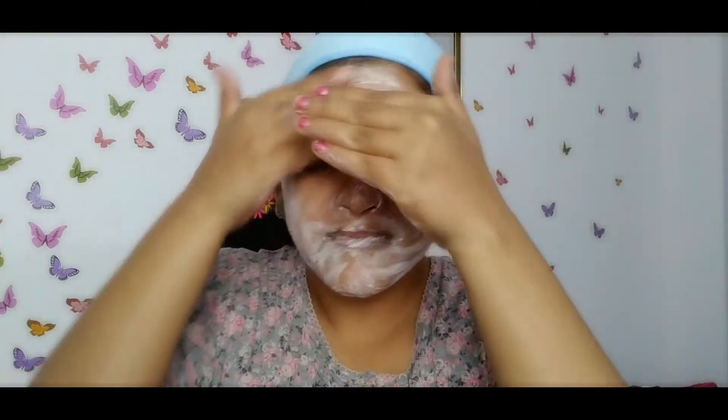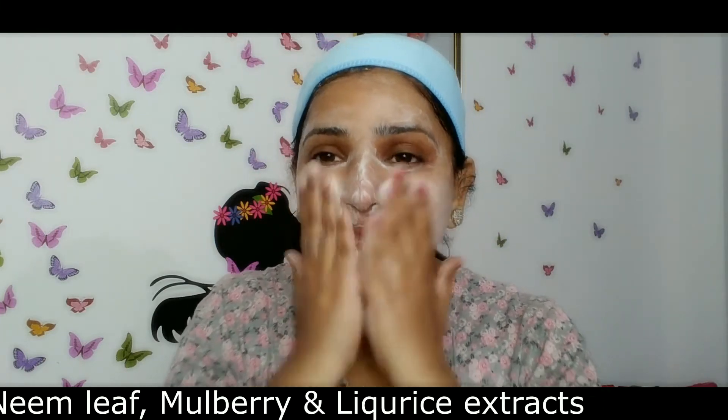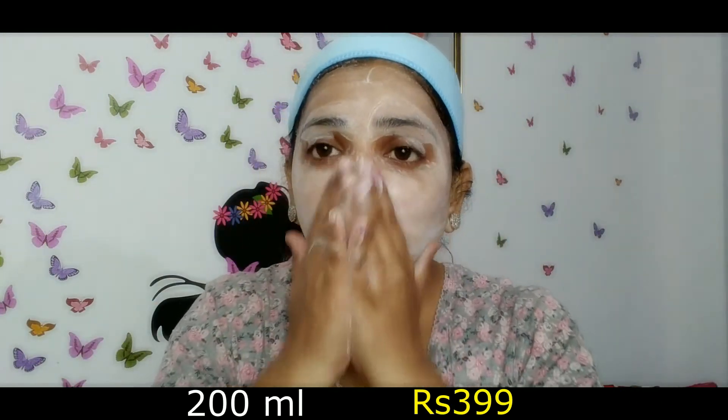This face wash contains tea tree essential oil, neem leaf, mulberry, and licorice extract. It is made of natural things and is dermatologically tested. In this container you will get 200ml and this product is priced at ₹399.